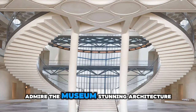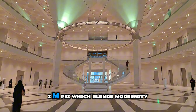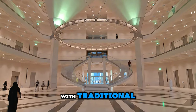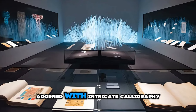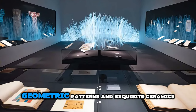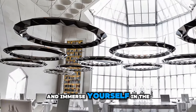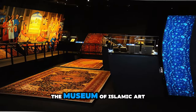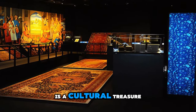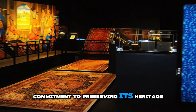Admire the museum's stunning architecture, designed by renowned architect I.M. Pei, which blends modernity with traditional Islamic influences. Wander through galleries adorned with intricate calligraphy, geometric patterns, and exquisite ceramics, and immerse yourself in the beauty and diversity of Islamic culture. The Museum of Islamic Art is a cultural treasure and a testament to Qatar's commitment to preserving its heritage.